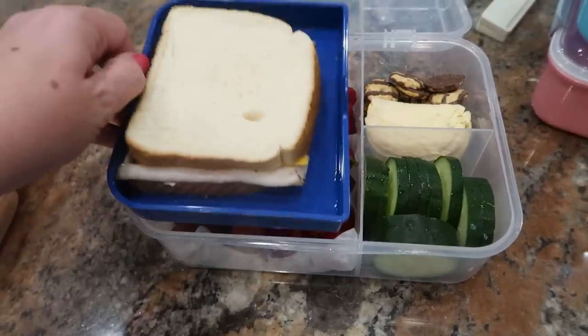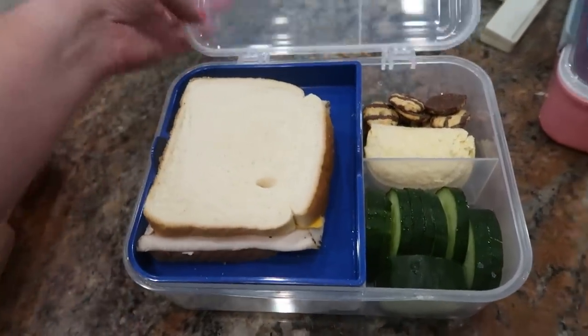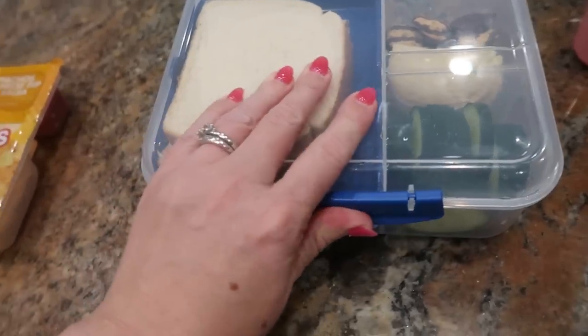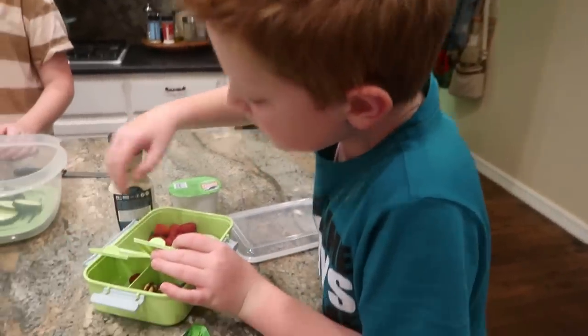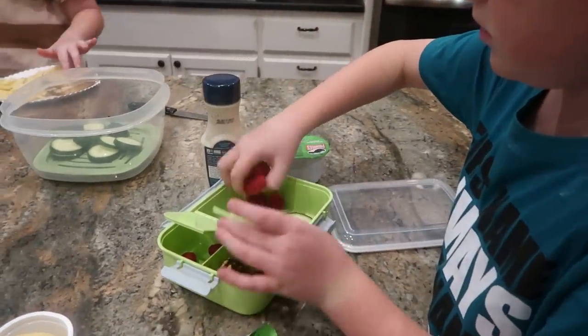It takes a little bit of work up front because we do have to set some parameters and some guidelines and kind of monitor it for a little bit. But after a while, it really pays off because that is something I don't have to do the night before or the morning of. It gives the kids ownership — I know that they will eat what they are packing because they're choosing it, and it teaches them a little bit of responsibility.